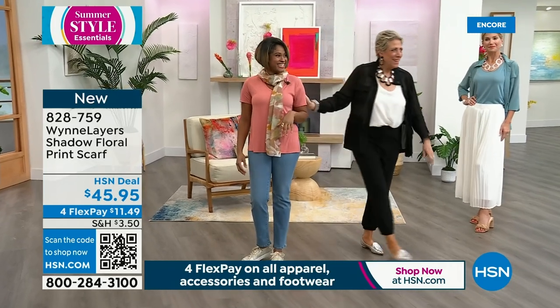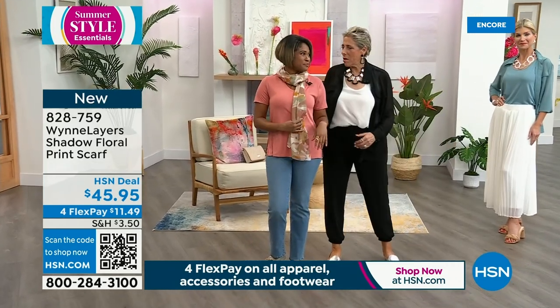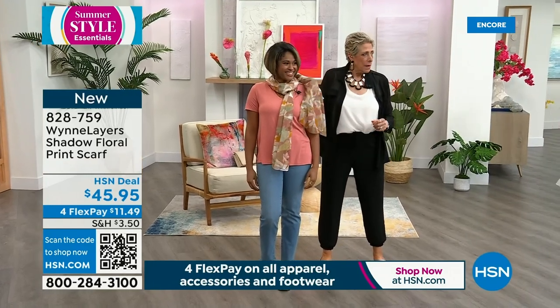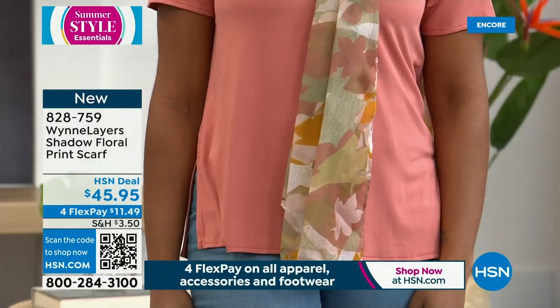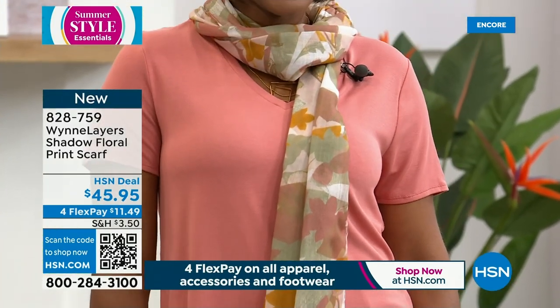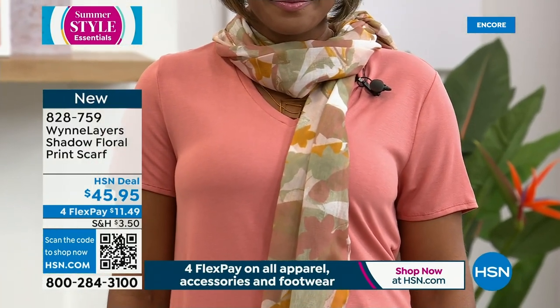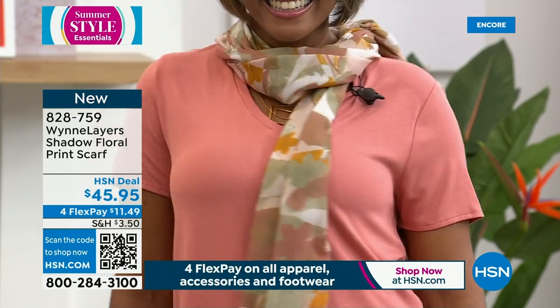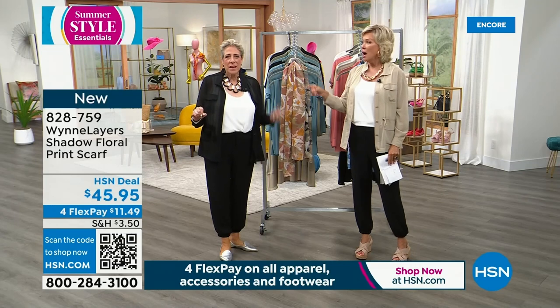We put up the item number for the scarf — it's in beautiful Canyon Rose multi. There's a neutral and a blue. Marla, let's talk about scarves — I had a blue one when I was here a few weeks ago, and you borrowed it. She totally stole it.